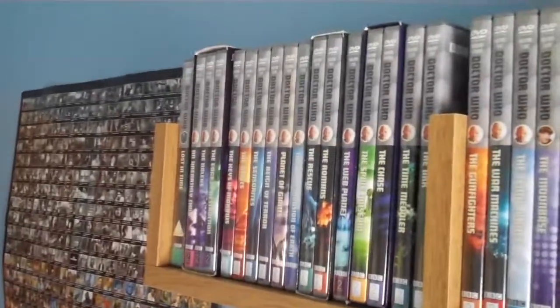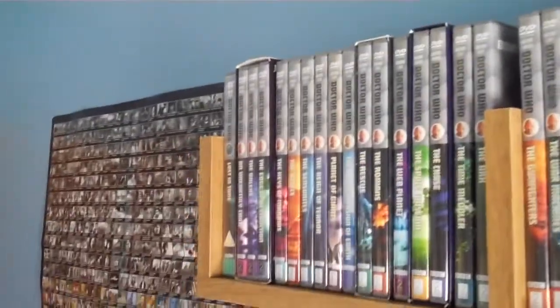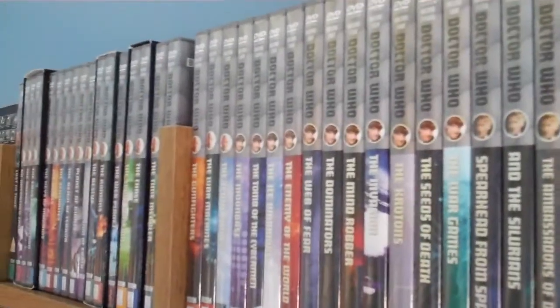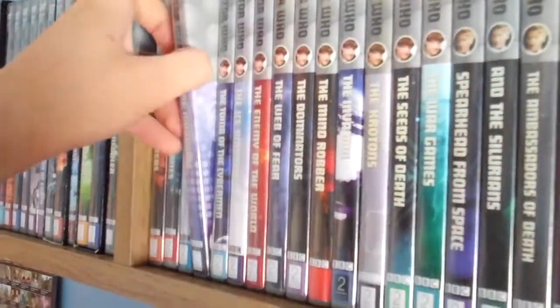That's it for the William Hartnell collection. As you can see, I have got every salvageable William Hartnell DVD, because a lot of Hartnell episodes are still missing, particularly from Season 3. Let's move on to the second Doctor, Patrick Troughton — also with a lot of missing episodes, particularly from Seasons 4 and 5.